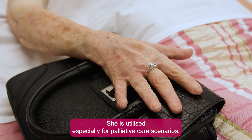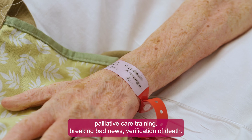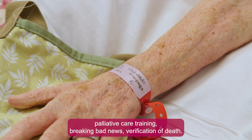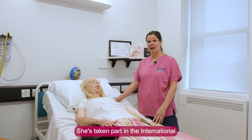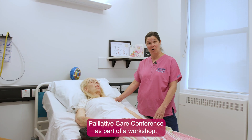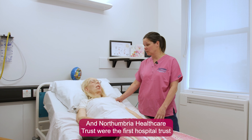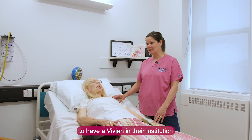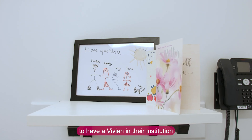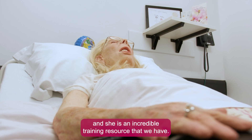She is utilised especially for palliative care scenarios, palliative care training, breaking bad news, and verification of death. She's taken part in the International Palliative Care Conference as part of a workshop, and Northumbria Healthcare Trust were the first hospital trust to have a Vivian in their institution — she is an incredible training resource that we have.